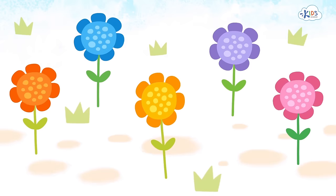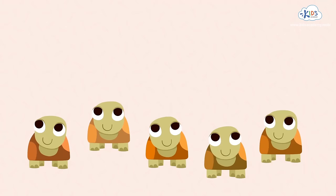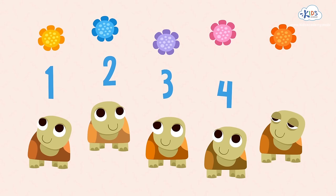Hey, tell us — how many flowers do we need to treat the turtles? Five, because there are five turtles. One, two, three, four, five.